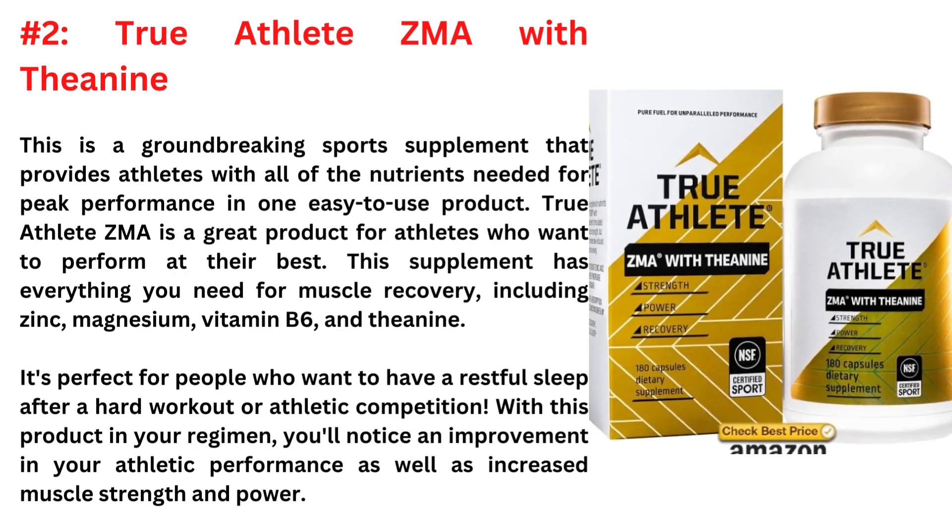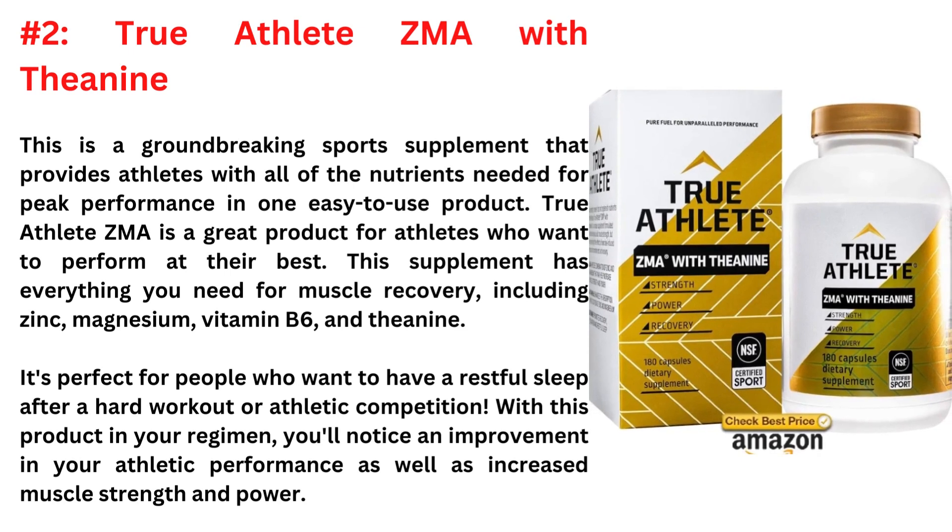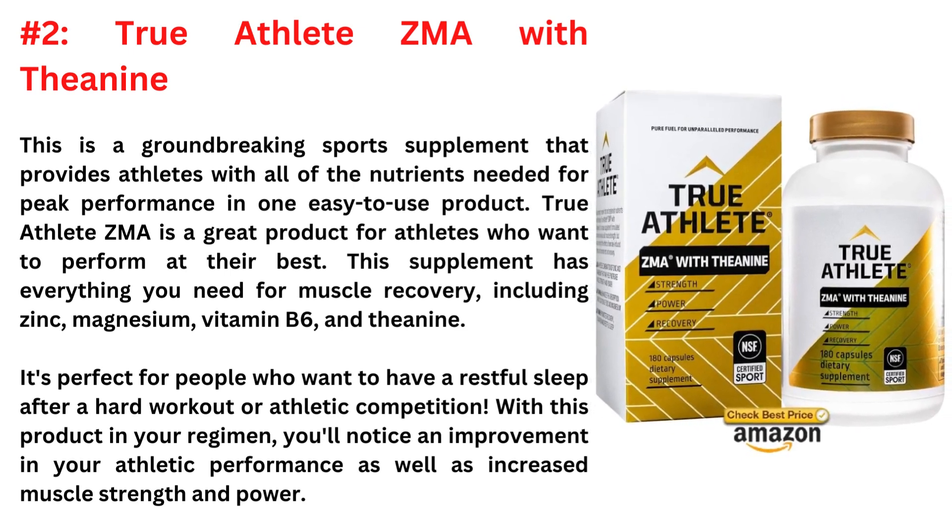Second is True Athlete ZMA with Theanine. The True Athlete ZMA with Theanine is a groundbreaking sports supplement that provides athletes with all of the nutrients needed for peak performance in one easy-to-use product. True Athlete ZMA is a great product for athletes who want to perform at their best.